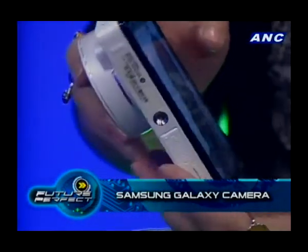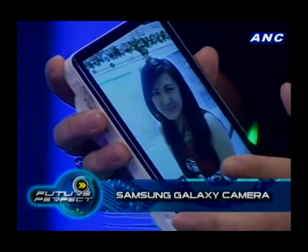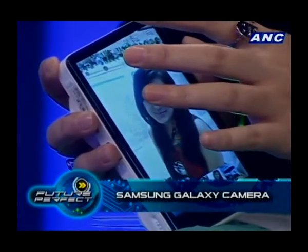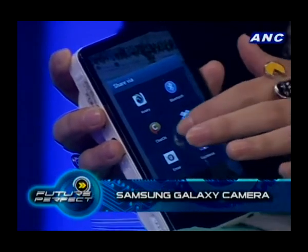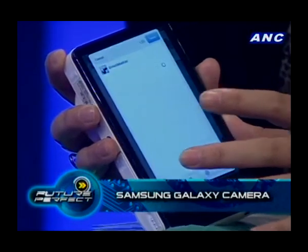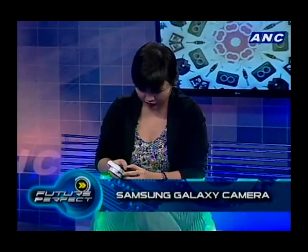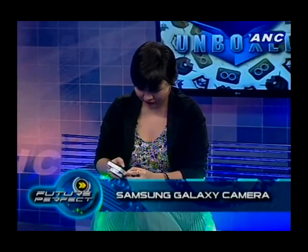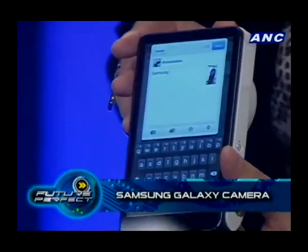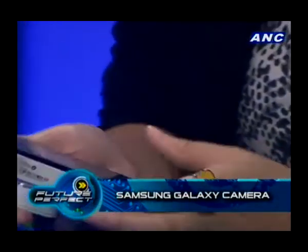Let's try uploading — we'll try uploading on Twitter. Much like tablets or other Samsung devices, you click the share button and it shows all the apps you can use to share. When you're typing, it's a regular Android on-screen keyboard, though you can also download other keyboards like SwiftKey. You just type in a caption and it's already sending.